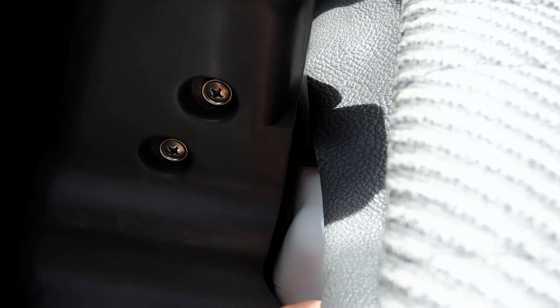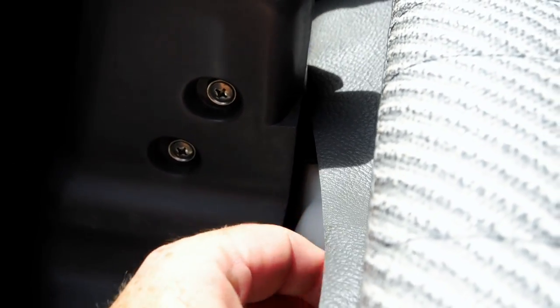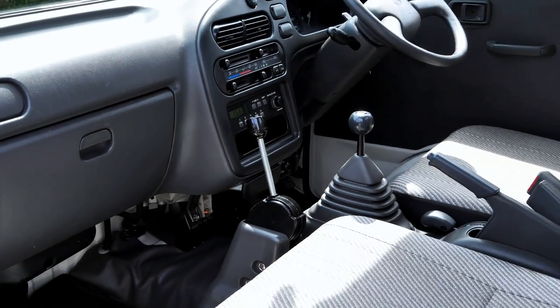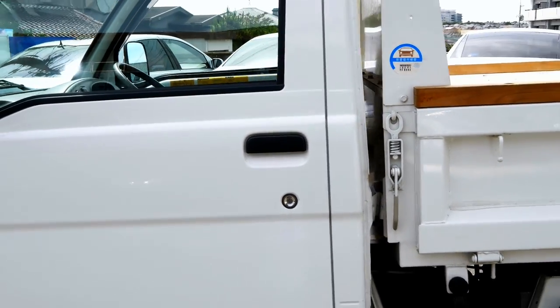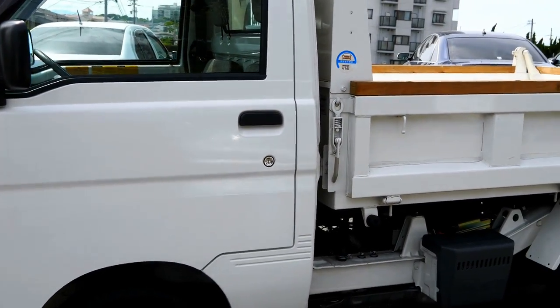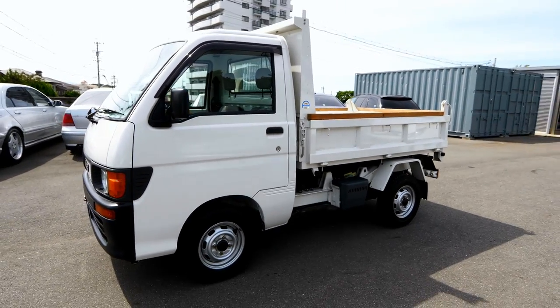I don't normally buy these for stock - this is the only reason I bought this: because of the condition. I had to pay a lot of money to get it, but I'd rather pay a lot of money and have something that's really nice.